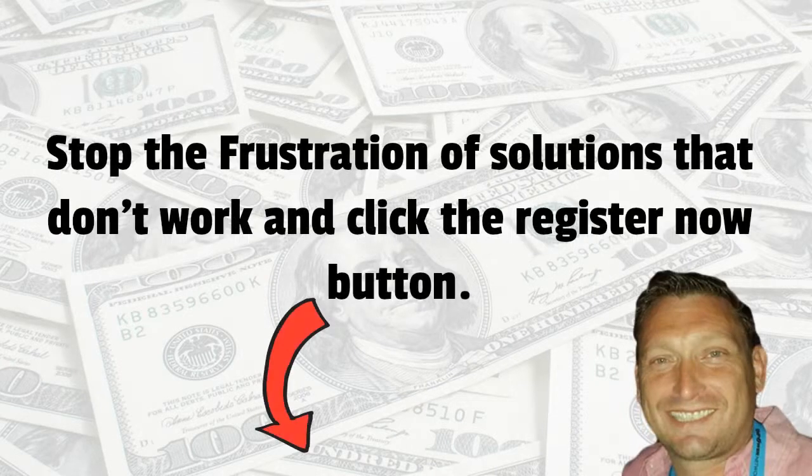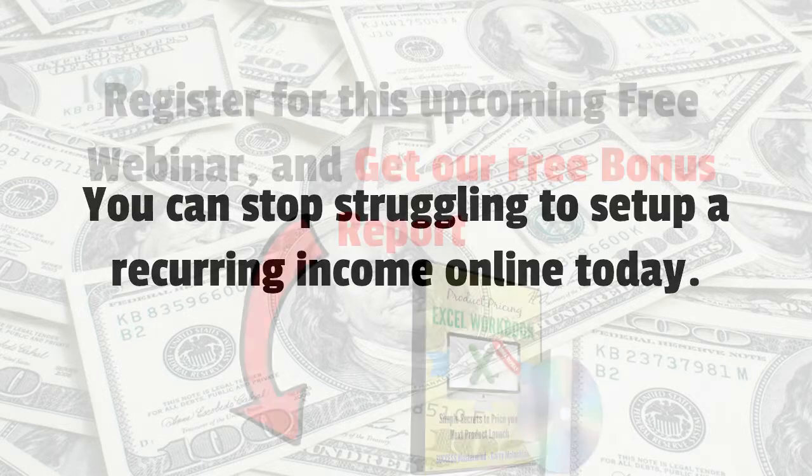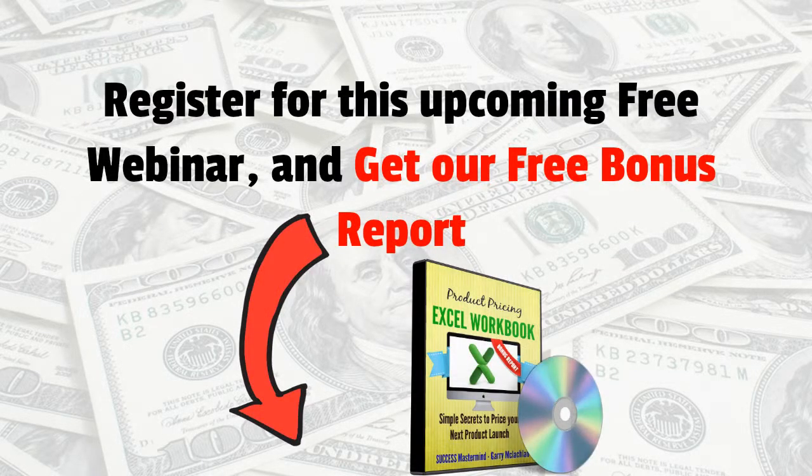So stop the frustrations of solutions that don't work and click the register button now. You can stop struggling to set up a reoccurring income online today. Register for this upcoming free webinar and get our free bonus report. Register now — we'll see you on the inside.